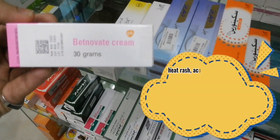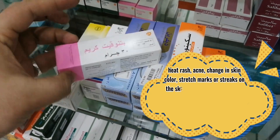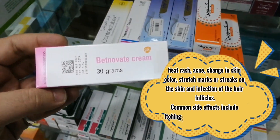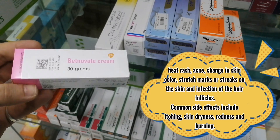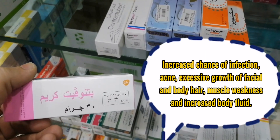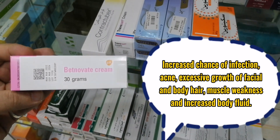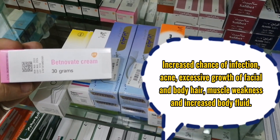Other possible side effects include increase in hair growth, heat rash, acne, change in skin color, stretch marks or streaks on the skin, and infection of the hair follicles. Common side effects include itching, skin dryness, redness and burning, increased chance of infection, acne, excessive growth of facial and body hair, muscle weakness, and increased body fluid.